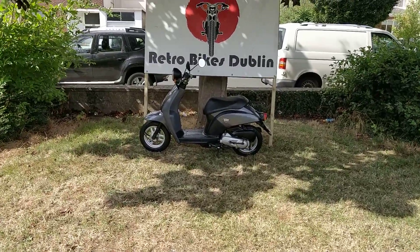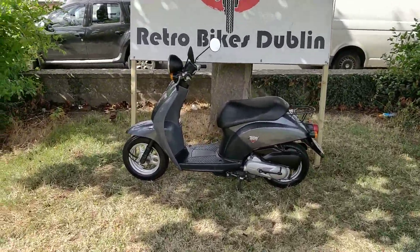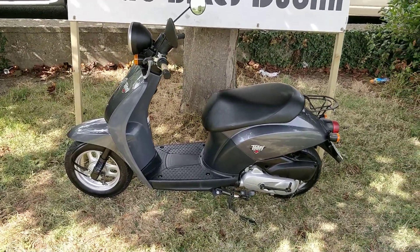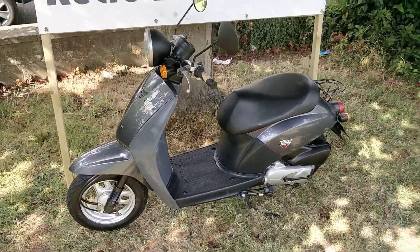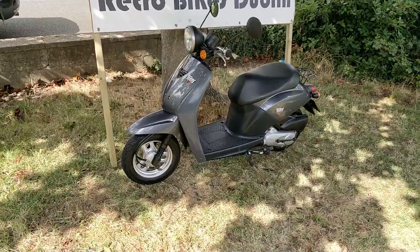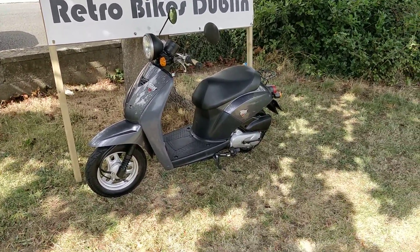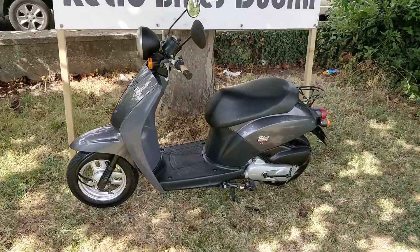Hello and welcome to RetroBikes at Dublin. Today we have for sale another kind of grey Honda — a 50cc twist and go. It can be ridden on an AM license, or if you've had a driver's license from 2006 and prior, you can drive it on your car license.